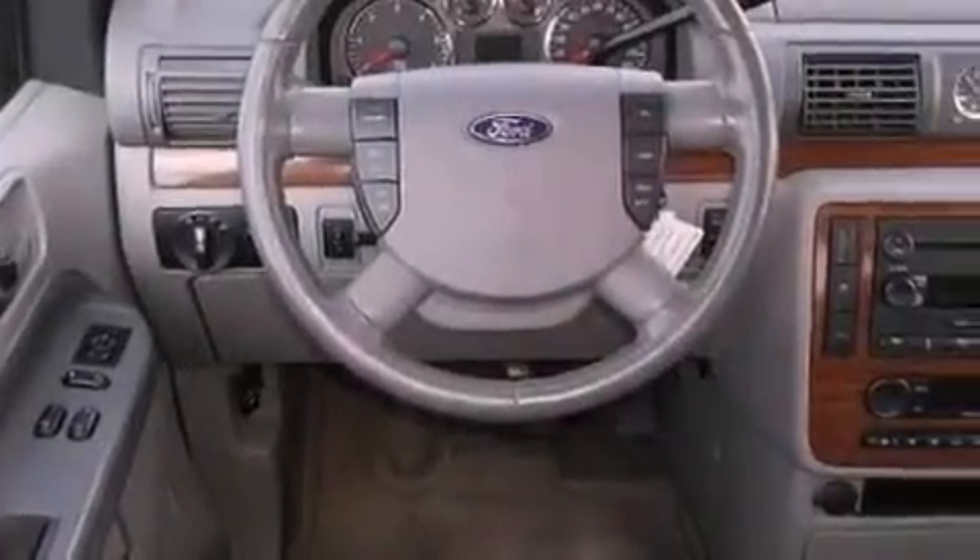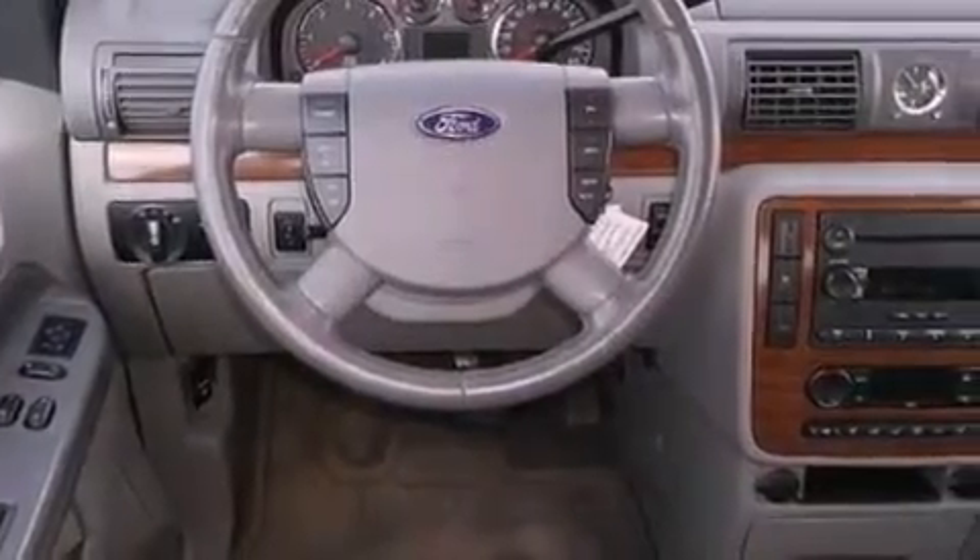Features include a low-tire pressure indicator, adjustable driver pedals, cruise control, a CD player, leather seats, and an engine immobilizer theft deterrent system.